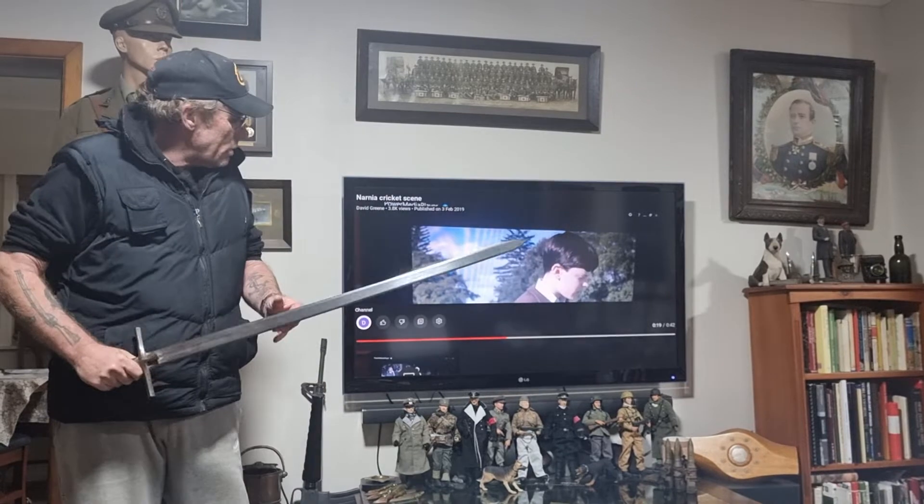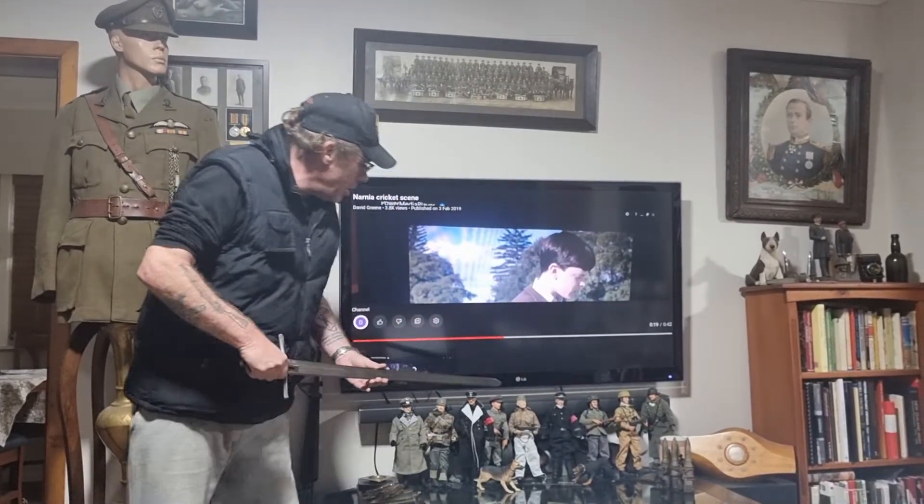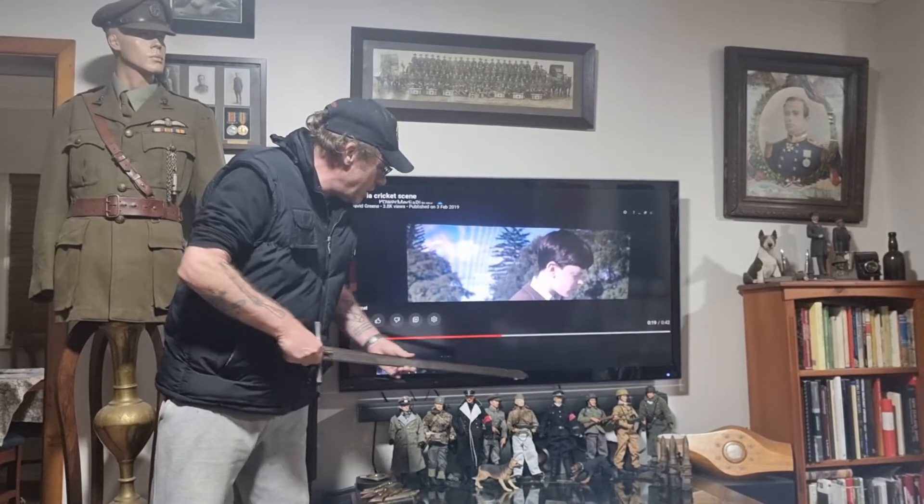It's got a little bit of flex in the blade.